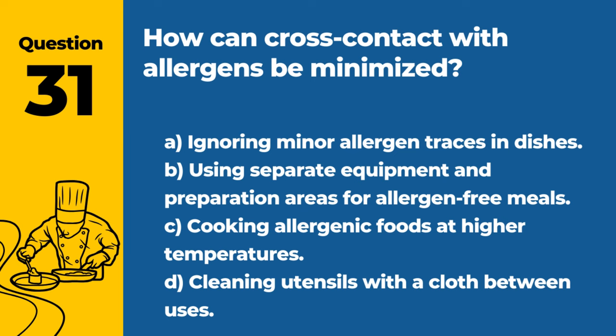Question 31. How can cross-contact with allergens be minimized? A. Ignoring minor allergen traces in dishes. B. Using separate equipment and preparation areas for allergen-free meals. C. Cooking allergenic foods at higher temperatures. D. Cleaning utensils with a cloth between uses. Answer: B. Using separate equipment and preparation areas for allergen-free meals. This reduces the risk of allergen cross-contact.